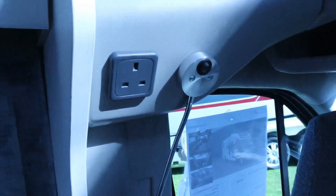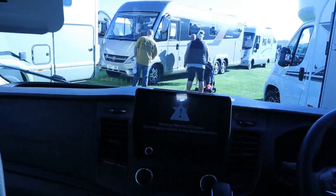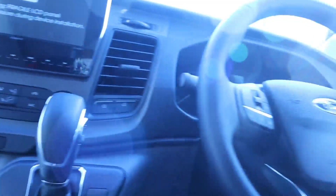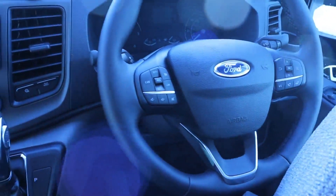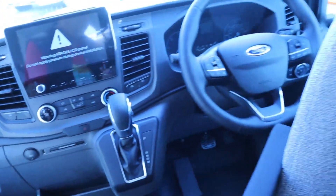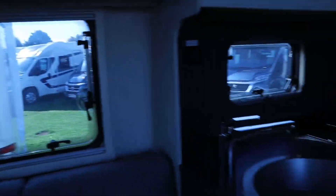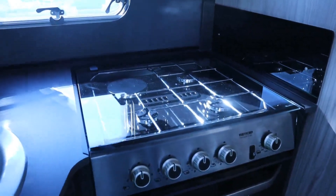There are 230 volt sockets either side, nice cubbyholes, a shelf right the way around, and another cupboard there. There's also map storage in the secondary cubby hole. You've got a nine-inch display, steering controls, manual air conditioning, and this one has a six-speed automatic gearbox. It's also got USB sockets in the front of the cab.